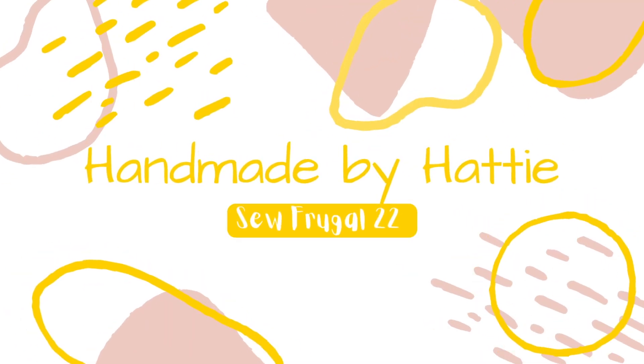Hi everyone, welcome back to my channel. If you are new here, I'm Hattie and this is a channel all about my sewing adventures and misadventures. Today it is my turn to talk you through some of the patterns that I found that I think would be great for this challenge.